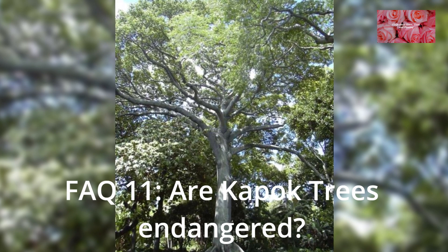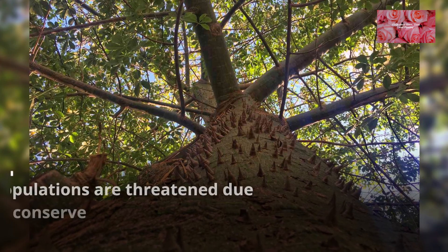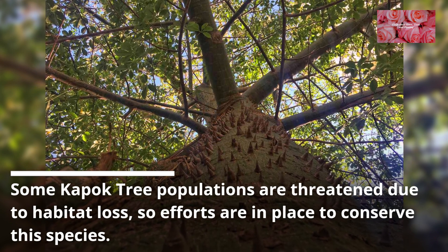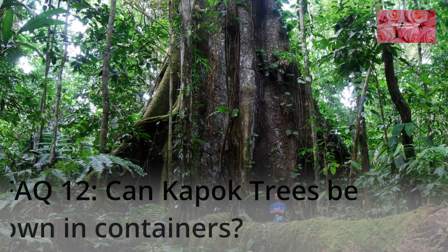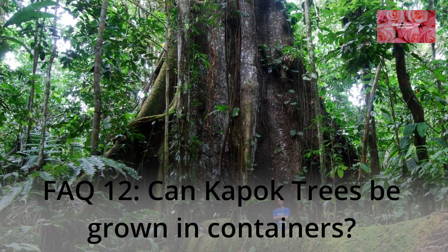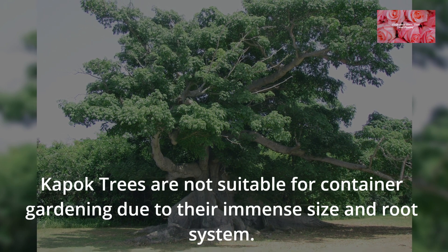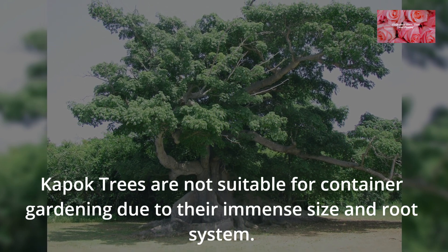FAQ 11: Are Kapok Trees endangered? Some Kapok Tree populations are threatened due to habitat loss, so efforts are in place to conserve this species. FAQ 12: Can Kapok Trees be grown in containers? Kapok Trees are not suitable for container gardening due to their immense size and root system.